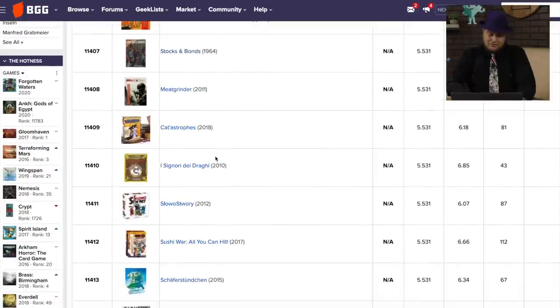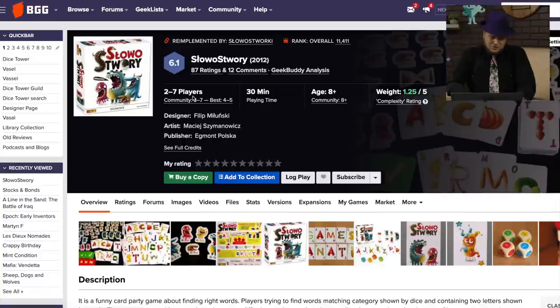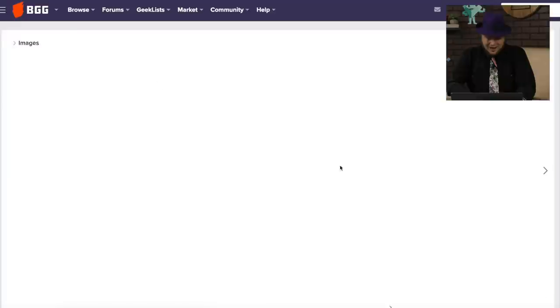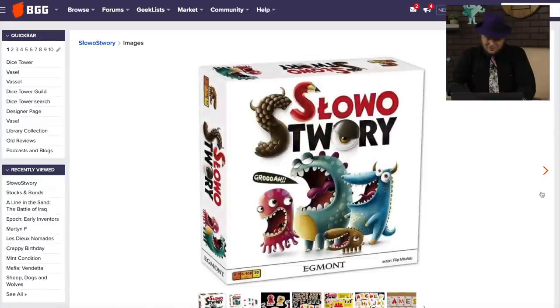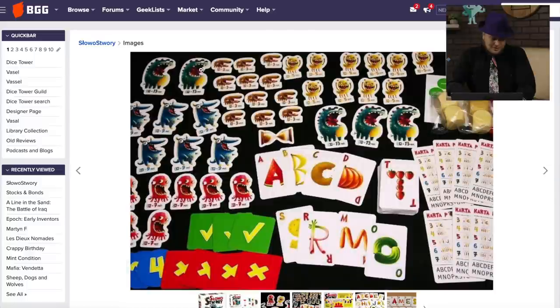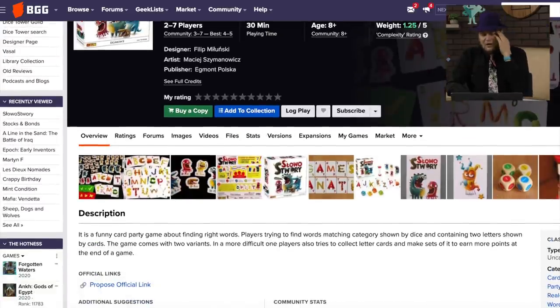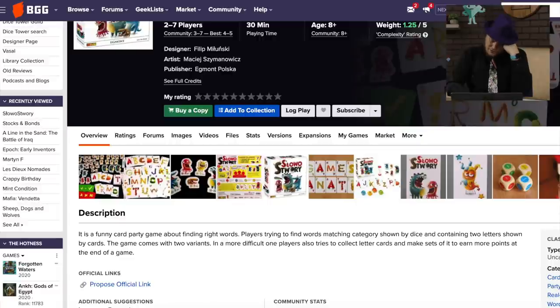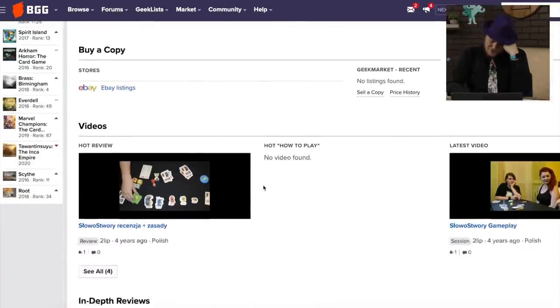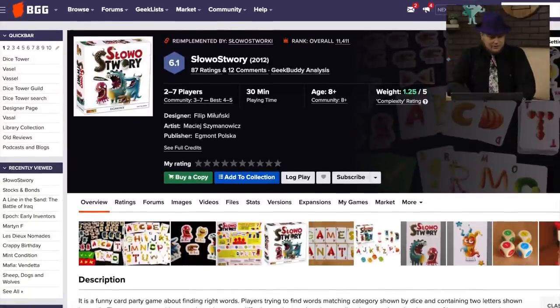Oh, catastrophes. What is this? Slow-o-story? That's got to be another language. I do like the art in that box, though — that's kind of cool. Little monsters, cute monsters. Looks like a game for kids, but is it? A card game finding the right words — you have two letters. Maybe it's just a party game. Looks like it's from Poland. I don't know that it's ever come out in English.